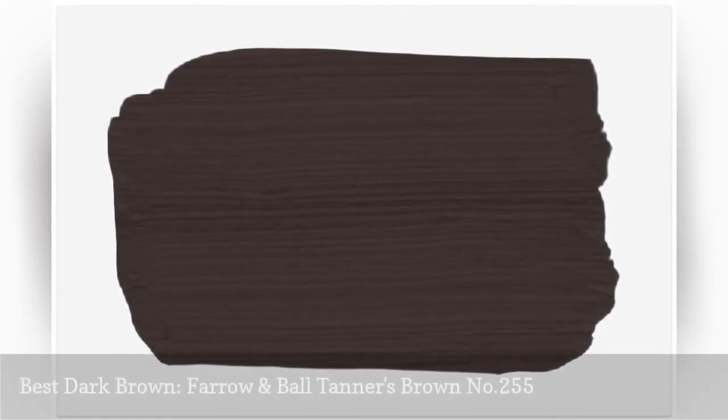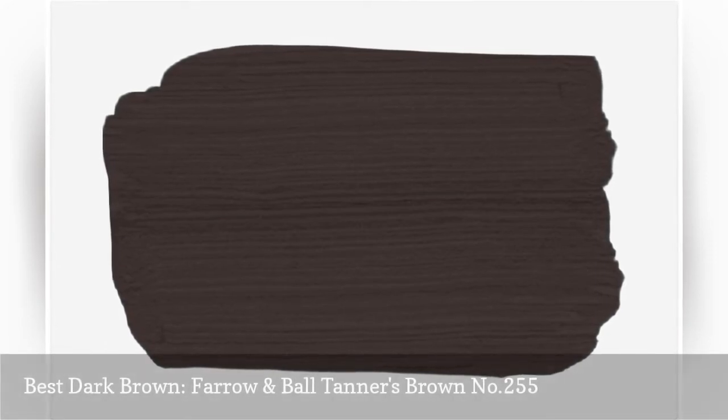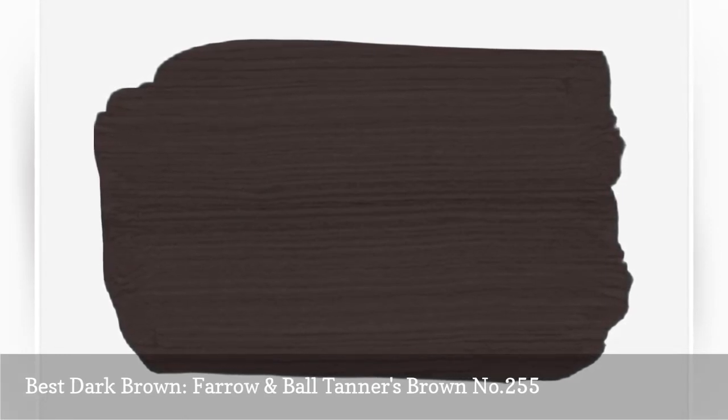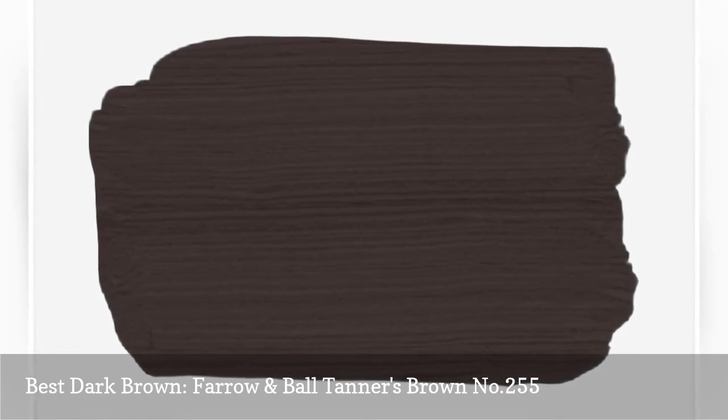A deep, rich brown is the perfect color to make a statement in the bedroom, as proven by Jazier's glorious room. Farrow & Ball Tanner's Brown number 255 is a wonderful color to create a den-like feel in your bedroom that screams elegance and comfort. Pair it with other rich colors or pops of bright neutrals for the most oomph.